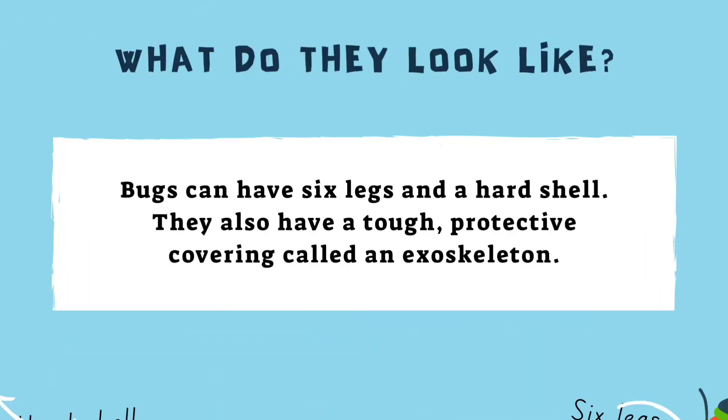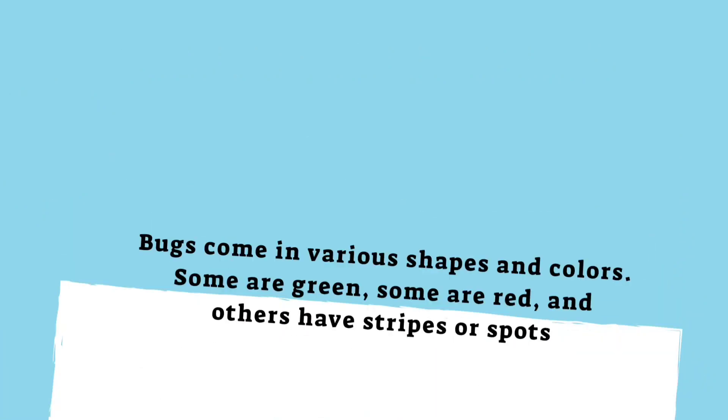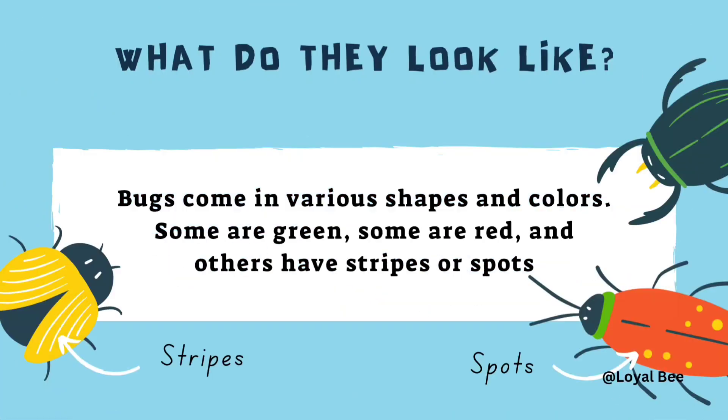How do they look? Bugs can have six legs and a hard shell. They also have a tough protective covering called an exoskeleton. Bugs come in various shapes and colors. Some are green, some are red and others have stripes or spots.